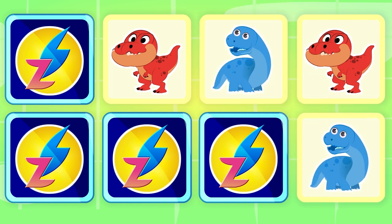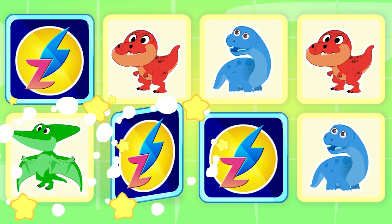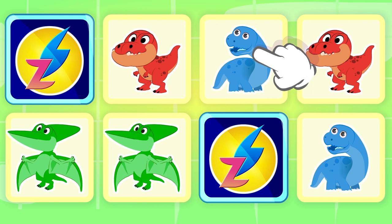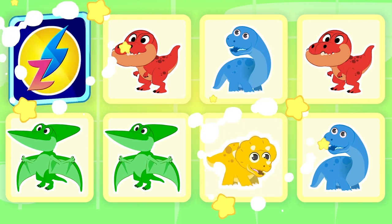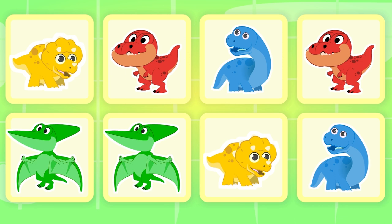Diplodocus and Diplodocus — very good! Two Pterodactyls — that's right! And what would be left? The pair of Triceratops. What colors are these dinosaurs?